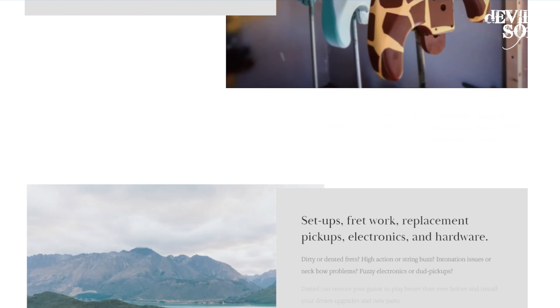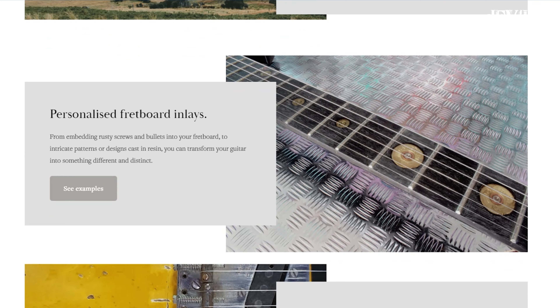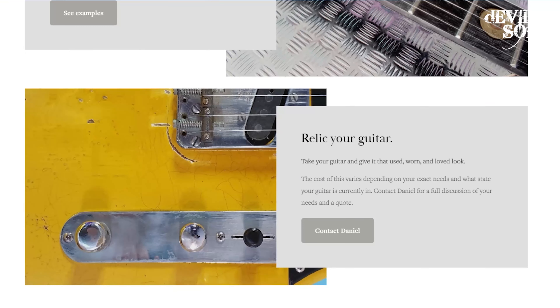There's one of the Giraffe I recently put a video up on. I also do setups, replacement hardware and electronics, etc., although that's easier for people in the UK, which is where I'm based. I can personalize your fretboard with new inlays, or I can relic a guitar.